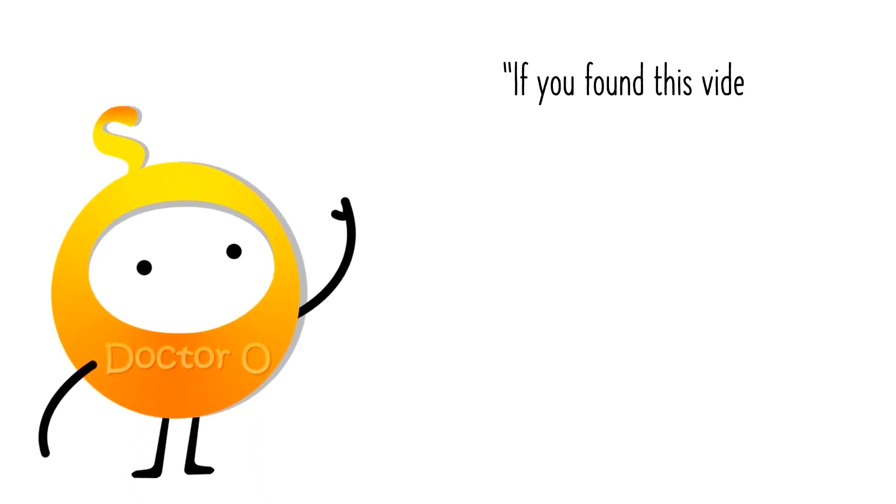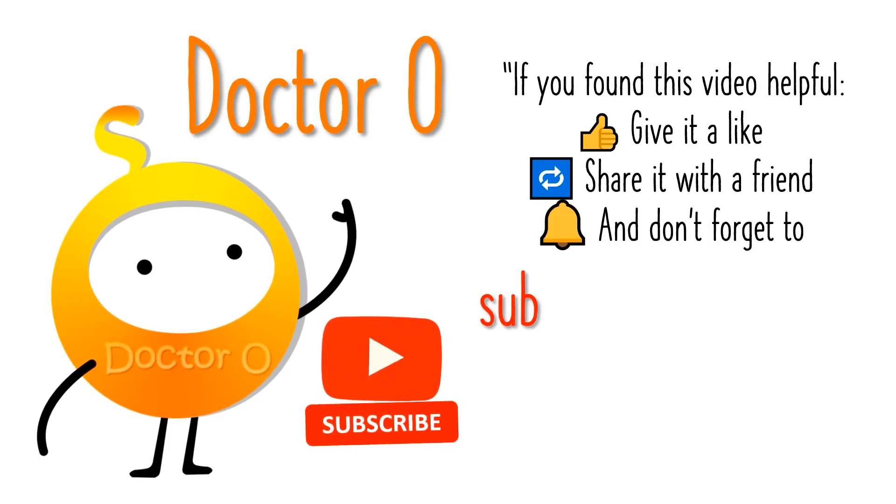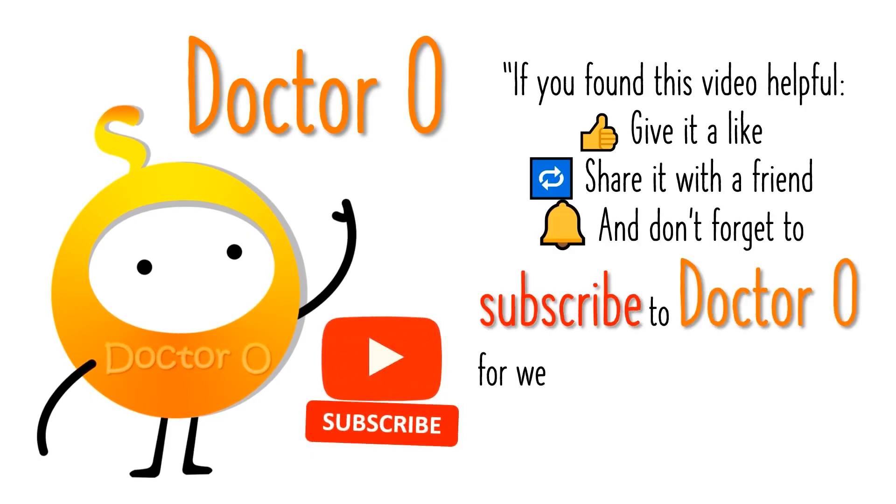If you found this video helpful, give it a like, share it with a friend, and don't forget to subscribe to Dr. O for weekly videos about psychology, self-awareness, and mental power.